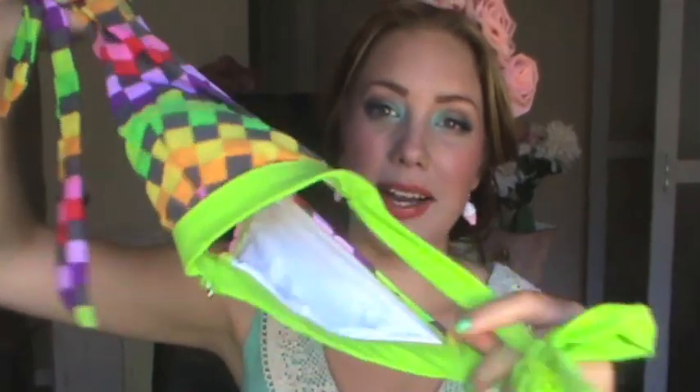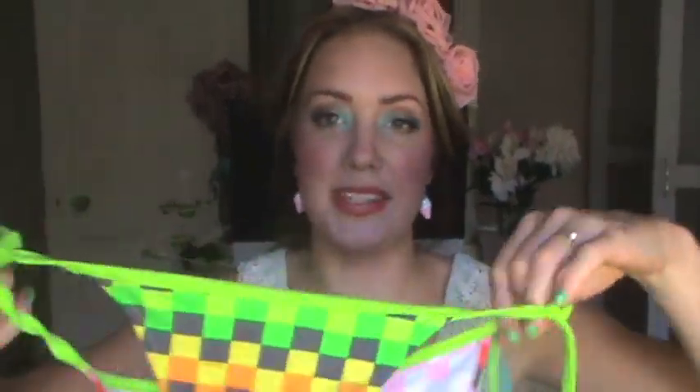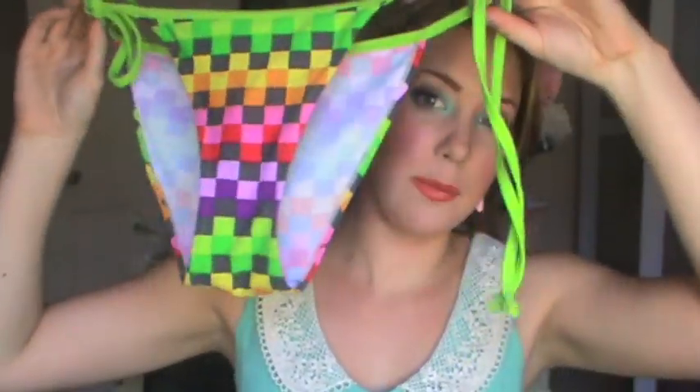I also got some bathers — these are by 69 Slam apparently. We were out one night and all the shops are open till midnight, so I picked these up. The top is all green at the back. They were quite expensive — $25 for the top and $25 for the bottom — still a lot cheaper than what you'd pay in Australia, but expensive for Bali.